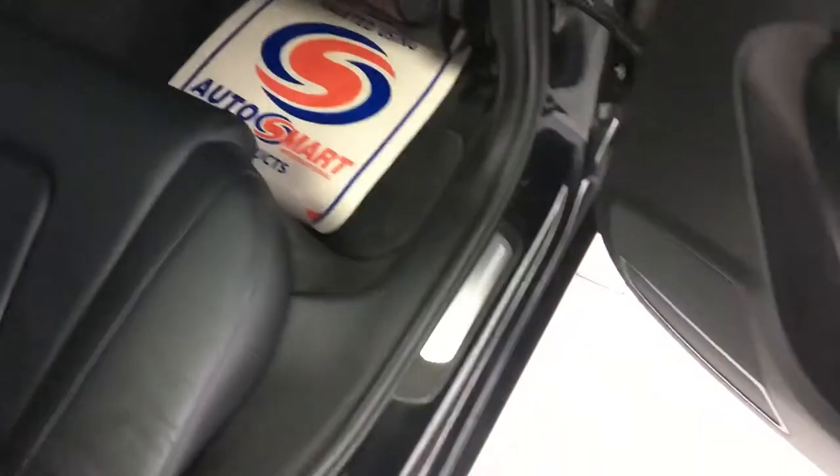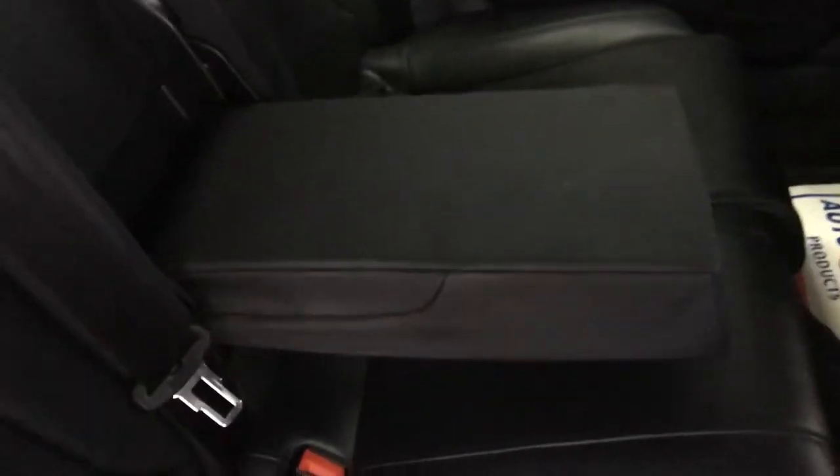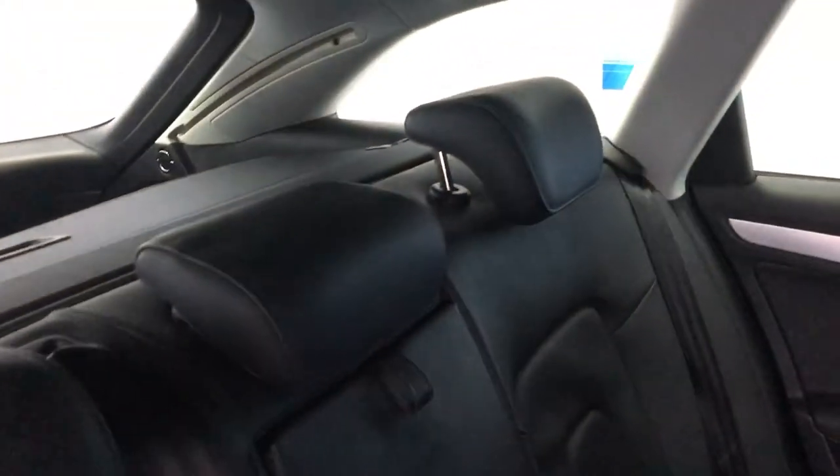As I go into the back, as you can see the immaculate interior. You do have your ISOFIX fittings there for your child seats if required. You have a rear armrest that the rear passengers can use. There is another 12-volt power supply just under here for the passengers in the rear. Three rear head restraints.